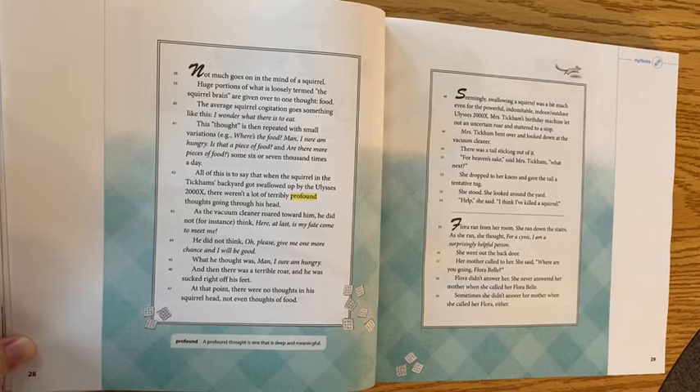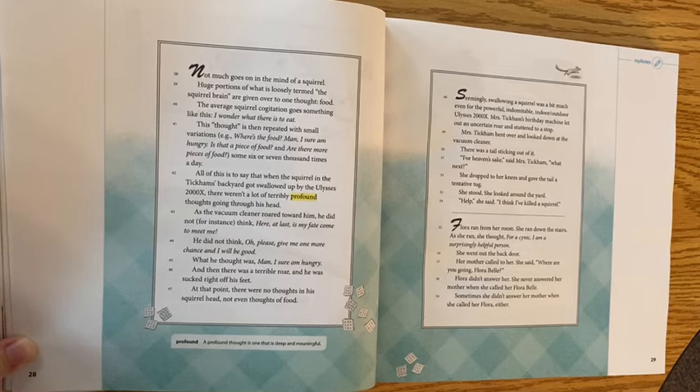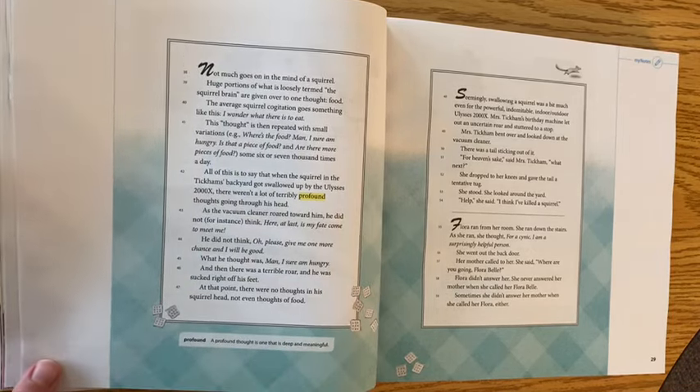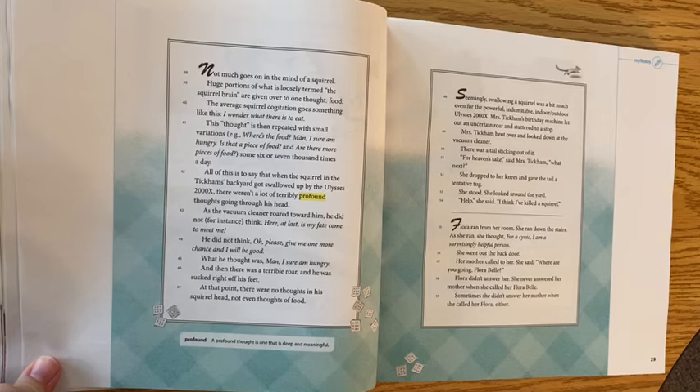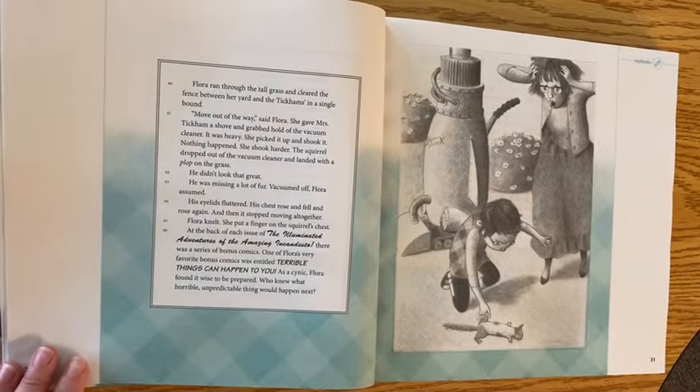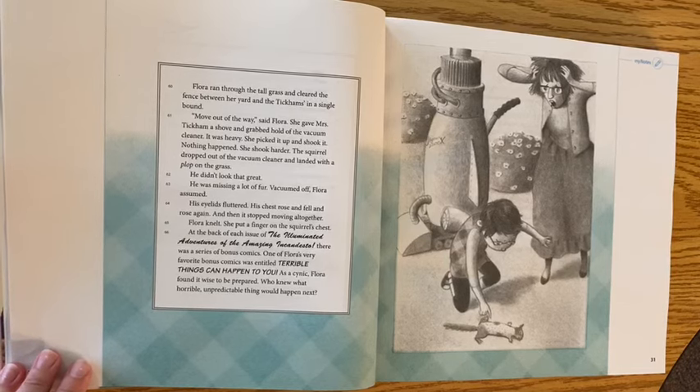Mrs. Tickum bent over and looked down at the vacuum cleaner. There was a tail sticking out of it. 'For heaven's sake,' said Mrs. Tickum. 'What next?' She dropped to her knees and gave the tail a tentative tug. She stood, looked around the yard: 'Help — I think I've killed a squirrel!' Flora ran from her room and down the stairs. As she ran she thought, 'For a cynic, I am a surprisingly helpful person.' She went out the back door — her mother called to her, 'Where are you going, Floribel?' Flora didn't answer.